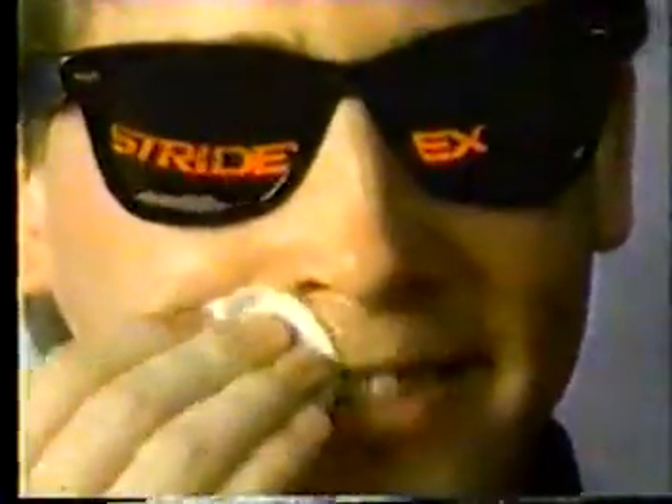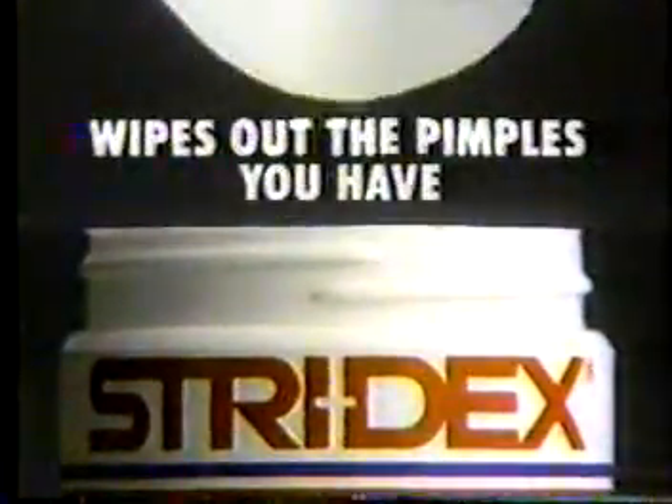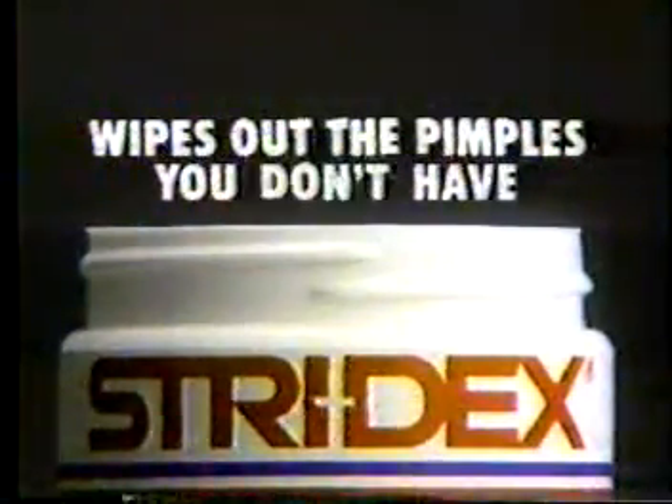Stridex with keratolytic action. It wipes out the pimples you have. It even wipes out the pimples you don't have.